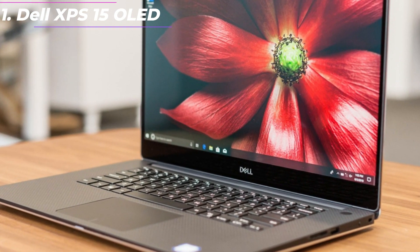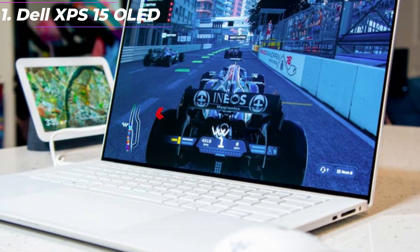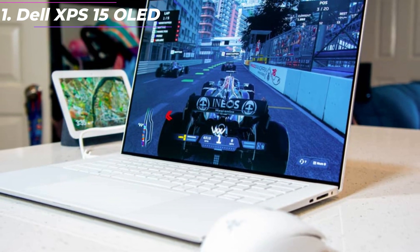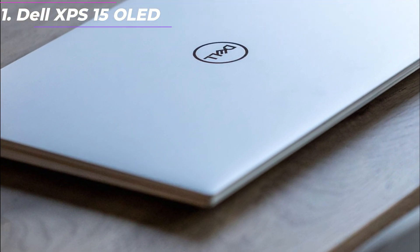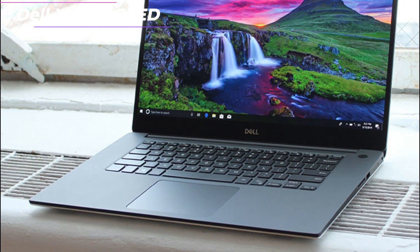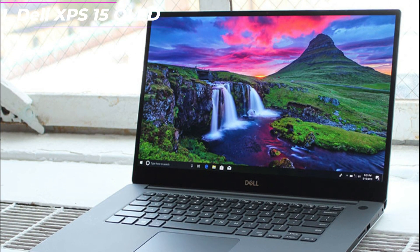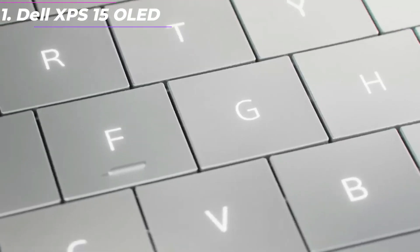Display: the XPS 15 OLED features a 15.6-inch OLED display with a resolution of 3840x2160 pixels. The OLED technology delivers deep blacks, vivid colors, and excellent contrast, making it ideal for watching movies, editing photos, and working with graphic design. The display also supports touch input, making it more intuitive to use.